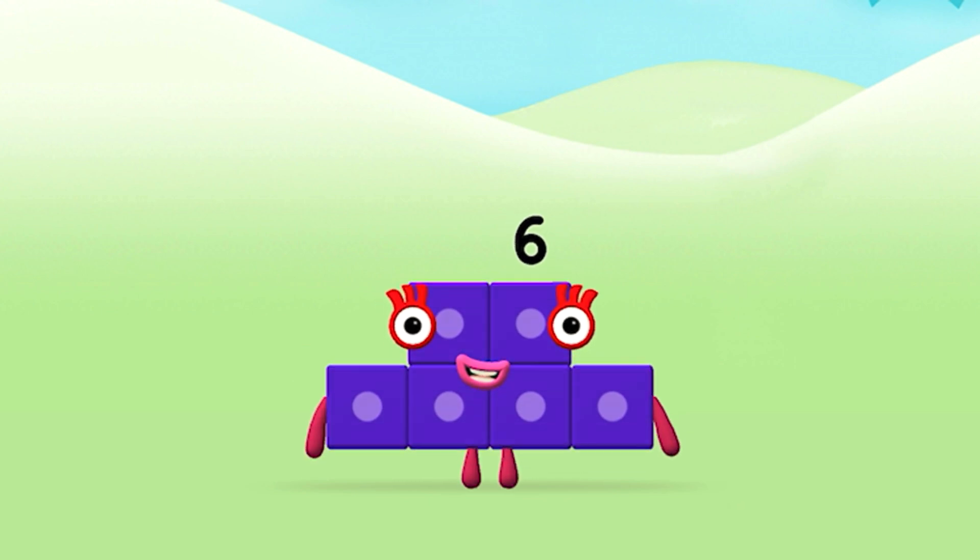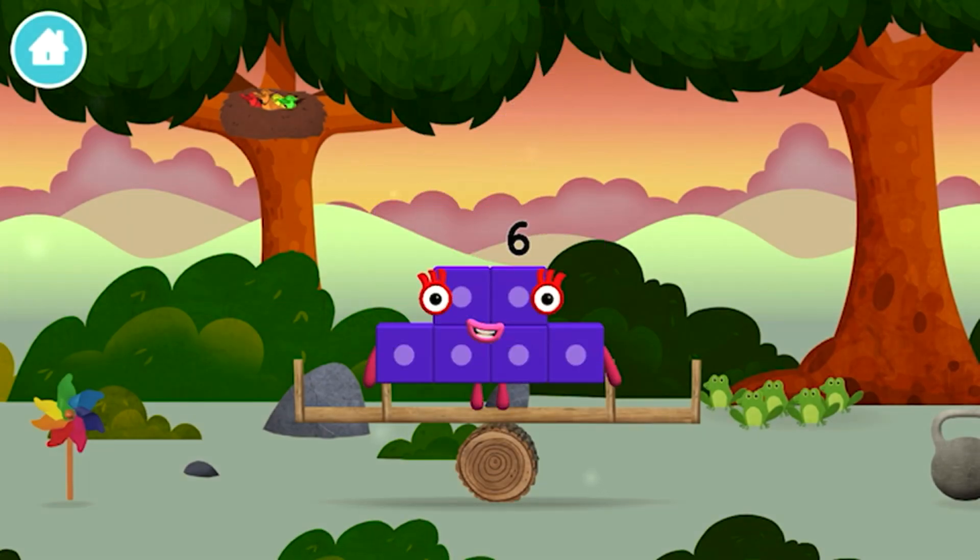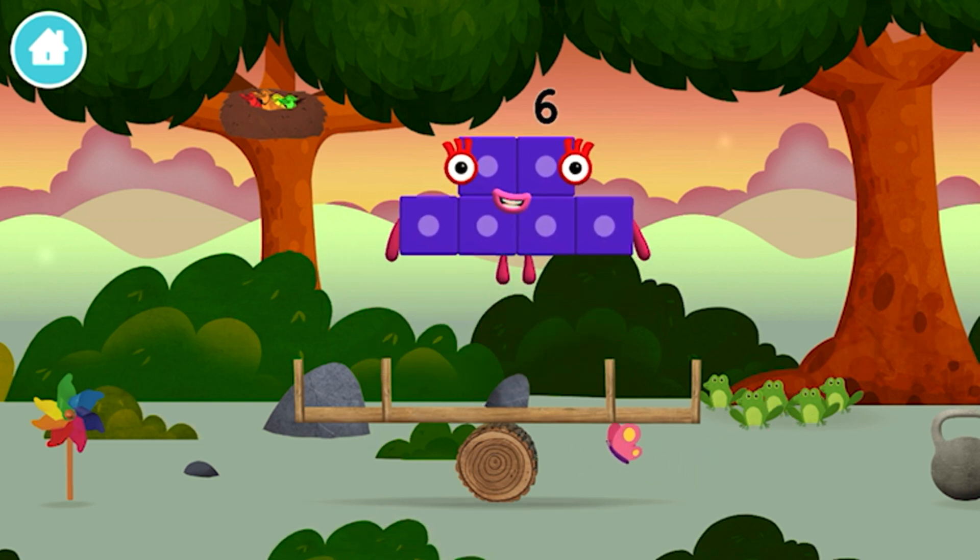Brilliant! You made number block six! You made a new number block! I am six in the mix!